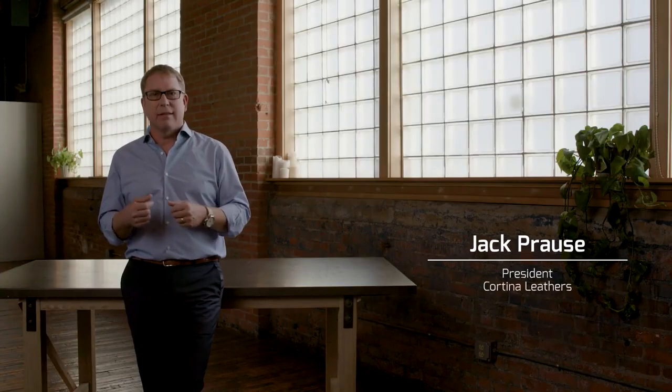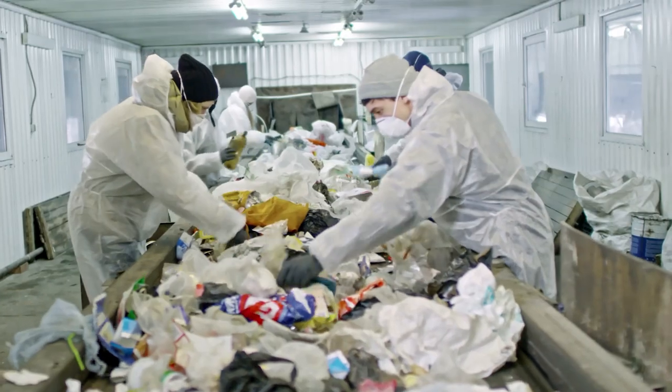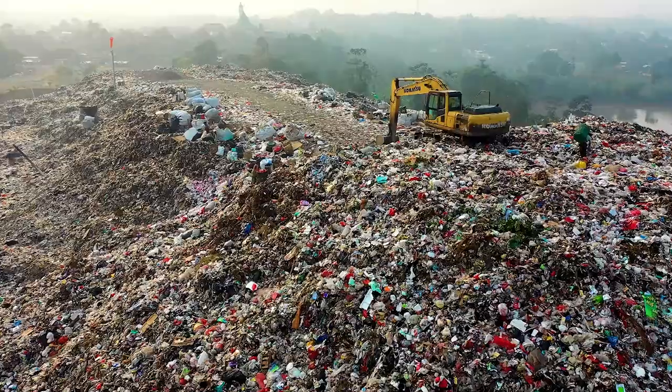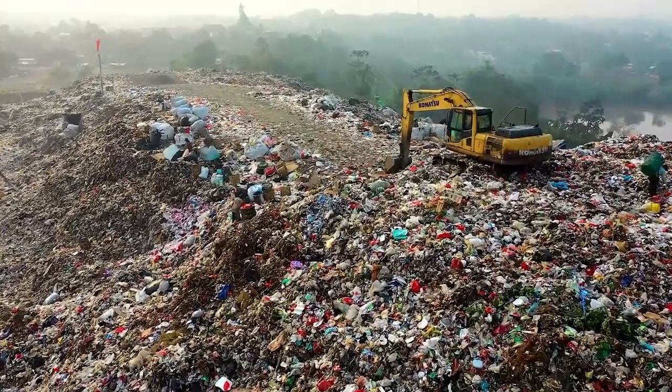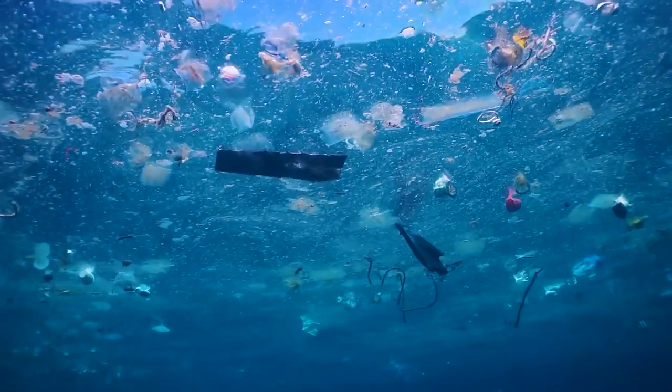Sometimes the most sustainable action we can take is the one that seems the most counterintuitive. Today, I'm speaking with Jack Prowse, the CEO of Cortina Leathers, which is an upholstery leather producer that works with real cow hides. We discuss in this episode why using real leather for upholstery avoids massive amounts of waste, which prevents methane from being released from landfills, and also avoids the use of plastic materials, which contribute to microplastics in the oceans, air, and on land.